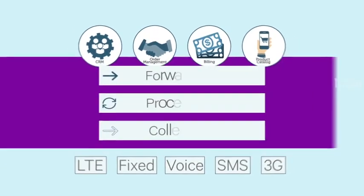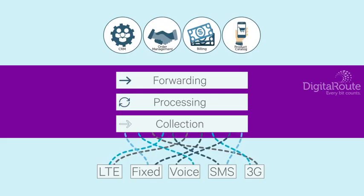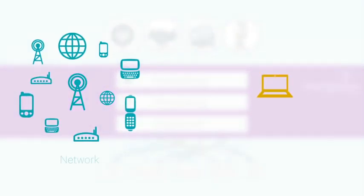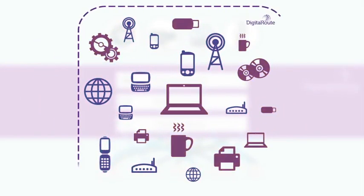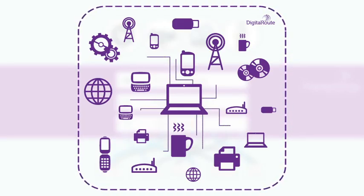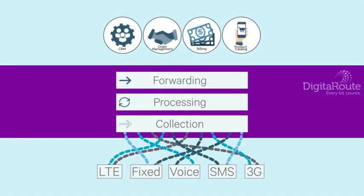DigitalRoute makes it work. With DigitalRoute, you avoid duplicating data collection and processing across different PSS applications and driving unnecessary costs. We'll take all your integration points and merge them together. Our technology bridges your network and IT, optimizes your charging data streams, and ensures that the right data gets where it's needed and in the right format, with minimal impact on surrounding systems.